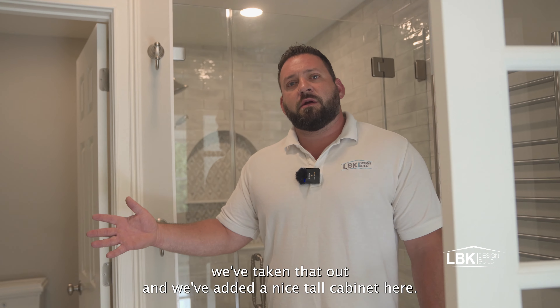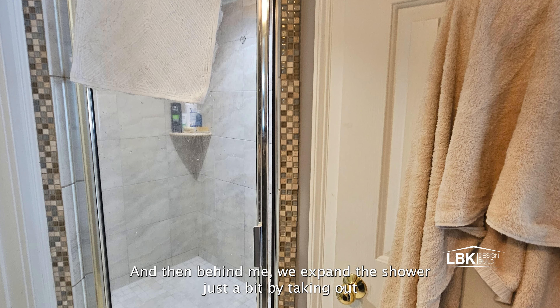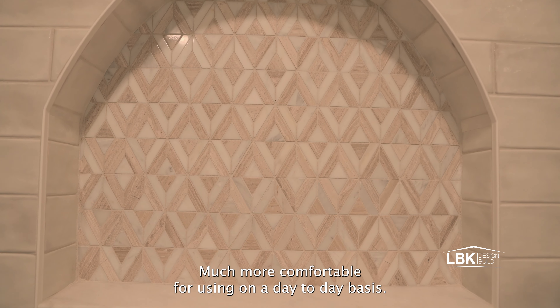We've added a nice tall cabinet here — all the storage you need for your towels and linens. And then behind me we expanded the shower just a bit by taking out a weird angled wall, giving us this large walk-in shower, much more comfortable for using on a day-to-day basis.